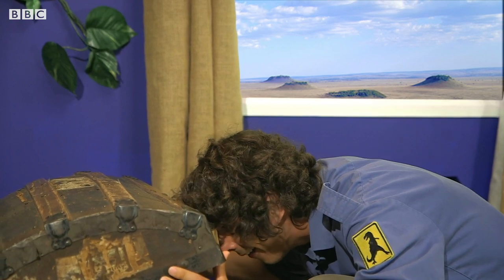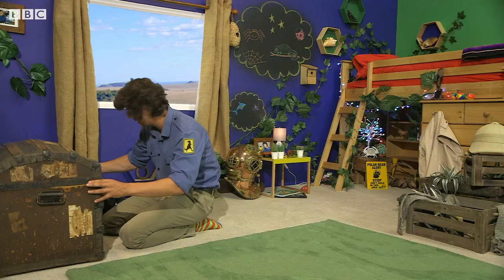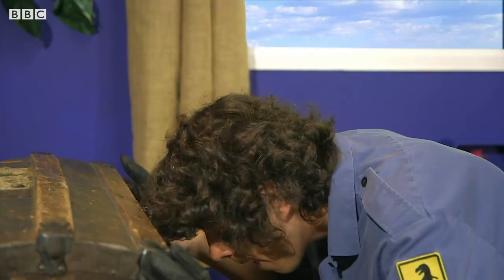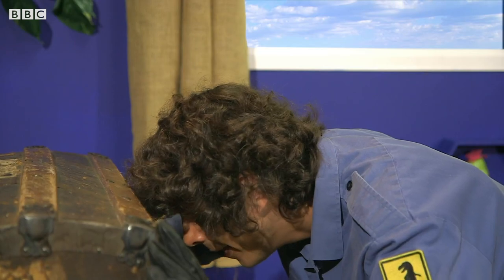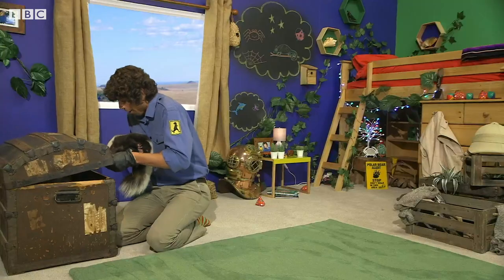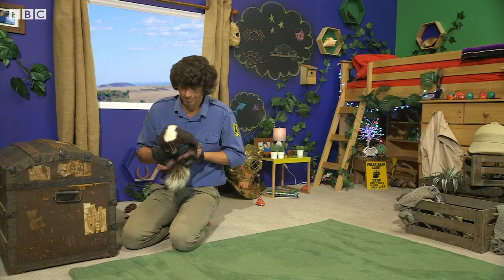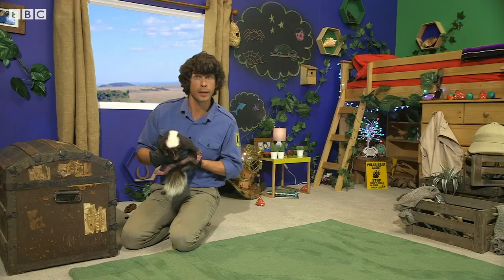Oh look, how did you get in here? I'm going to need to put my gloves on to pick this little fella up. Here I come. Oh look, this animal is called a skunk. It was a skunk in my trunk! Skunk in the trunk, skunk in the trunk.